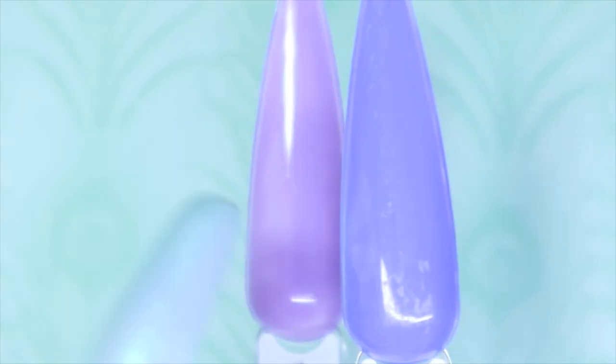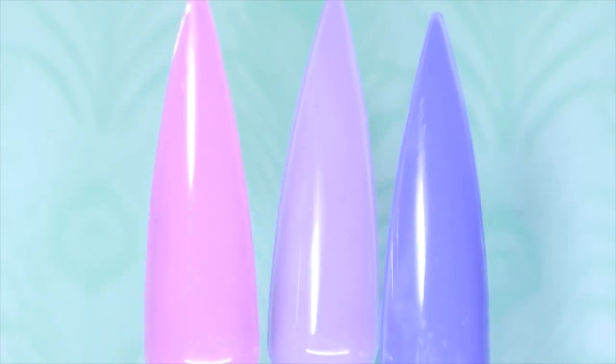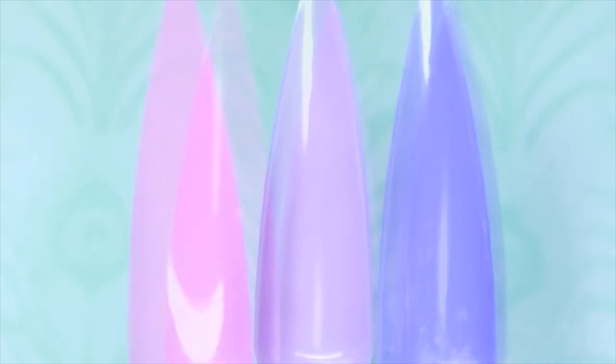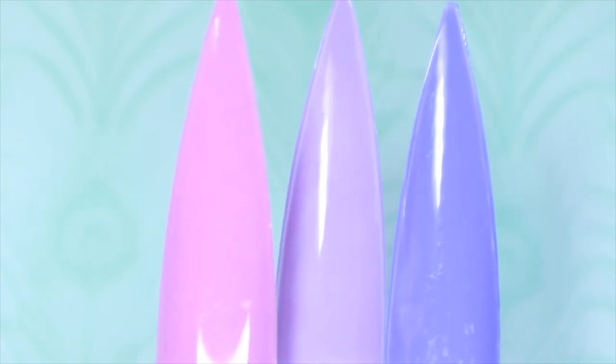I quickly wanted to compare Amethyst Cream and California Lilac. The two of them would be absolutely amazing together. And if you also wanted to, you could add in Sweet Dreams — so from left to right: Sweet Dreams, Amethyst Cream, and California Lilac. I think these three are going to look so gorgeous together. What do you think?